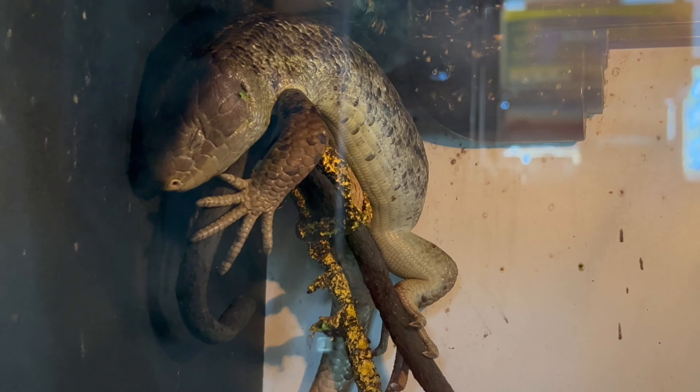To thrive, the prehensile monkey tail skinks require spacious enclosures with climbing structures, basking spots, and well-regulated temperature and humidity ranges. Mimicking their natural environment is crucial for their well-being.